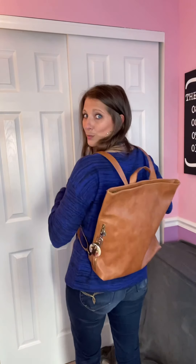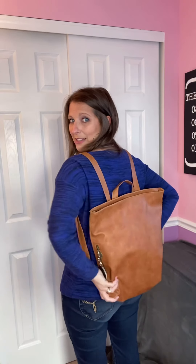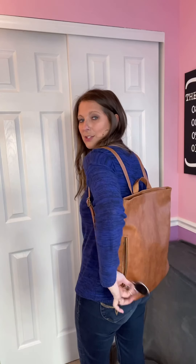Let me show you what it looks like on your back — so cute! It's really comfortable, you can adjust it high or low, and you've got that easy access to grab your phone when it rings or to put your keys in and zip it up. This is really a stylish backpack — the High Street Backpack in distressed caramel or black beauty.